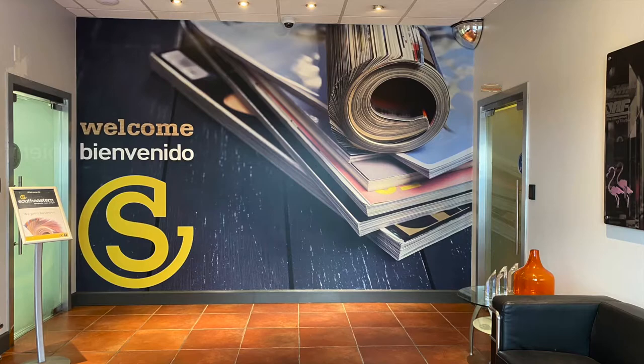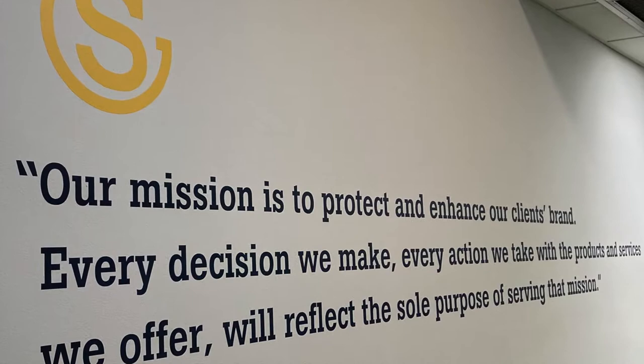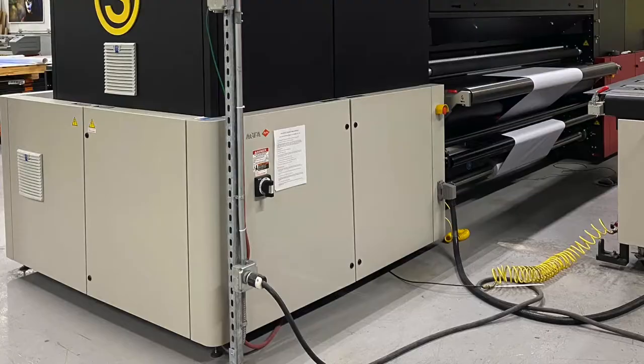Hi, I'm Kelly Baker, Southeastern's Wide Format Domain Expert. In these rapidly changing times, your client-facing messaging may need to be updated frequently. Today I'm going to walk you through a few Wide Format items that are affordable, easy to produce, and will help you convey your brand messaging in a variety of ways.